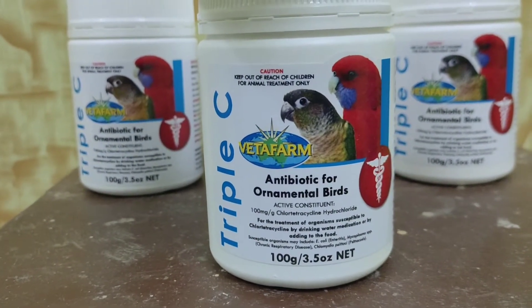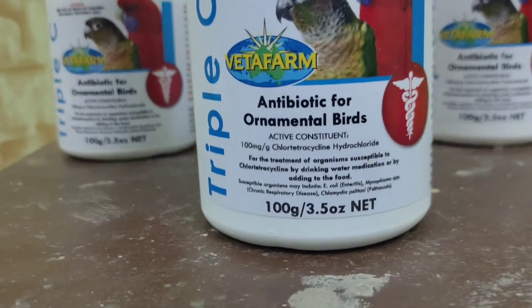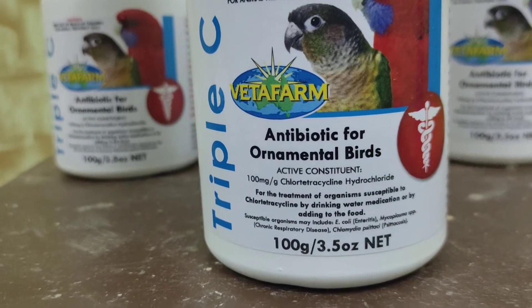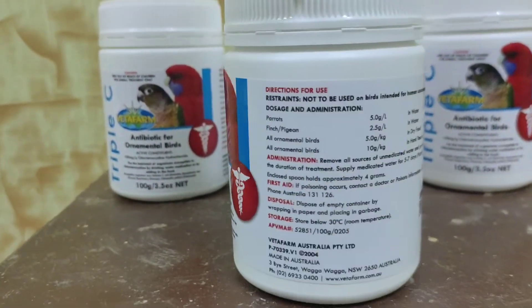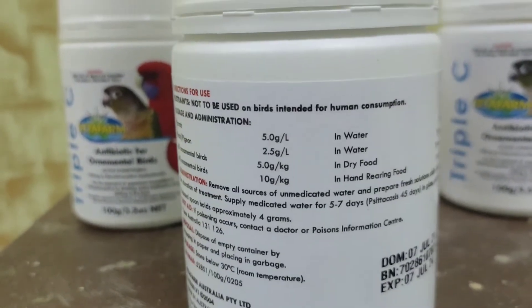How to use Vetafarm Triple C — dosage: parrots 5.0 grams per liter in water; finch and pigeon 2.5 grams per liter in water; all ornamental birds 5.0 grams per kilogram in dry food; all ornamental birds 10 grams per kilogram in hand-rearing food. Kindly subscribe to our channel for more useful videos.